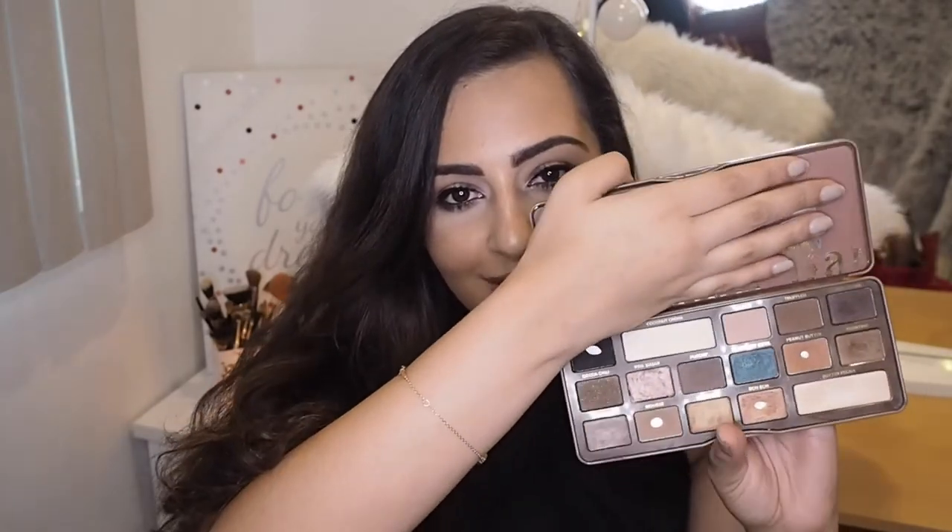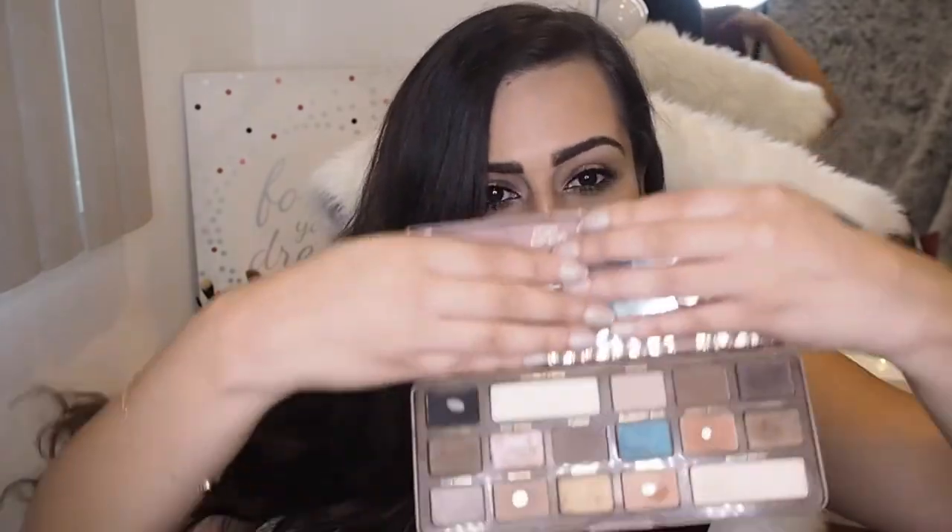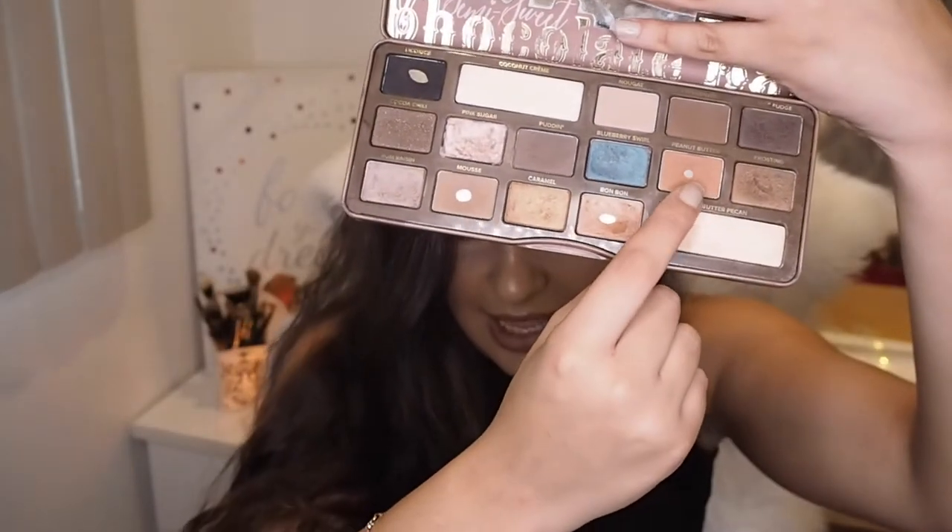The next eyeshadow palette in my collection is the Too Faced Semi-Sweet Chocolate Bar palette. I love this so much — it is such a beautiful palette. You can see it is also well-loved. The shades in here are absolutely everything. There's that famous blueberry swirl colour which everyone was obsessed with — look how pretty that is. I don't use it that much because I'm pretty much a neutral girl, but the shades are everything. My favourite shade in here is probably Peanut Butter. I love these two palettes.